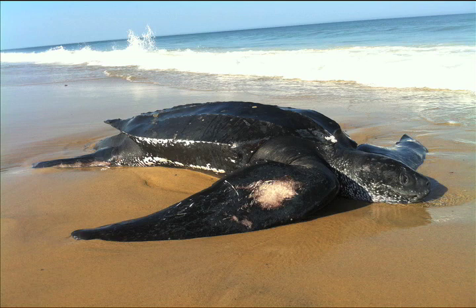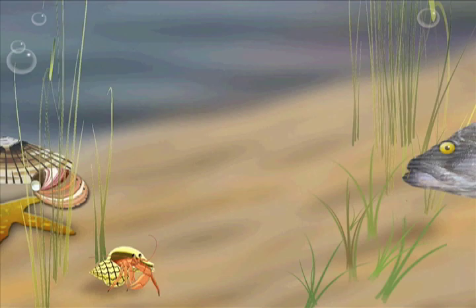A dead leatherback sea turtle washes up on the outer cape. Cape Cast.